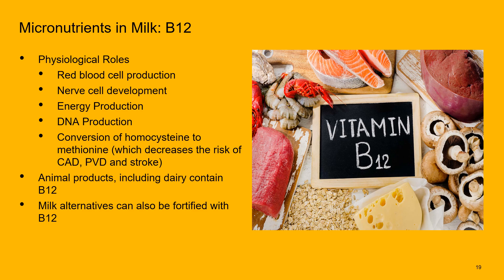Next is vitamin B12. We need B12 for red blood cell production, nerves, energy, DNA, and the conversion of homocysteine to methionine — a conversion that helps decrease the risk of coronary artery disease, peripheral vascular disease, and stroke. We mainly get B12 through animal products like dairy, but also through fortified foods and nutritional yeast.